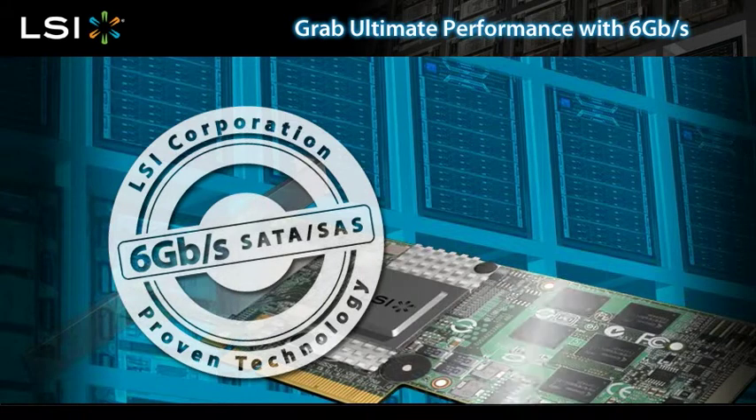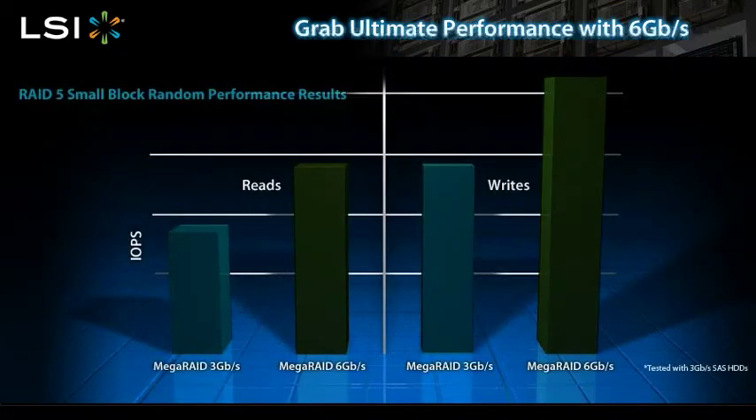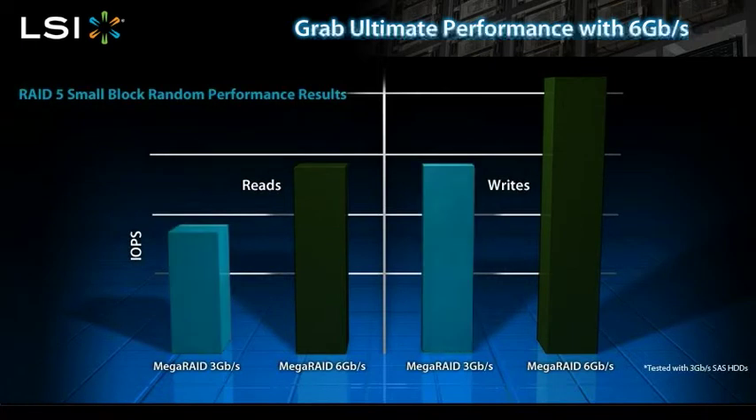LSI 6 gigabit per second RAID controllers are destined to become the new standard for 3 or 6 gigabit per second SATA or SAS disk drives. When you evaluate system performance, you look for speed, reliability, quality, and efficiency. And LSI delivers all that to you.